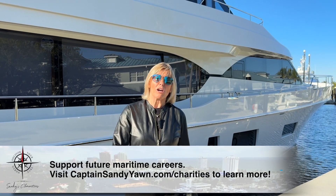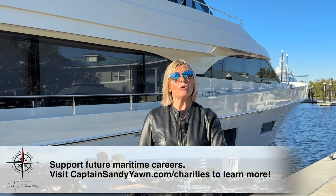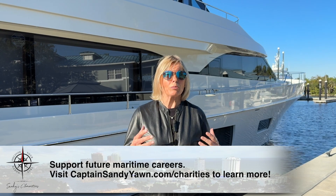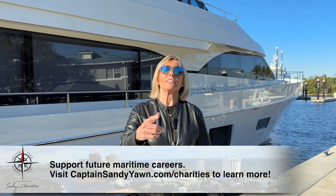Hi, I'm Captain Sandy and you're watching Salty Jobs. If you like what you see, hit that like button and subscribe so you don't miss an episode of the incredible jobs that keep the marine industry moving.